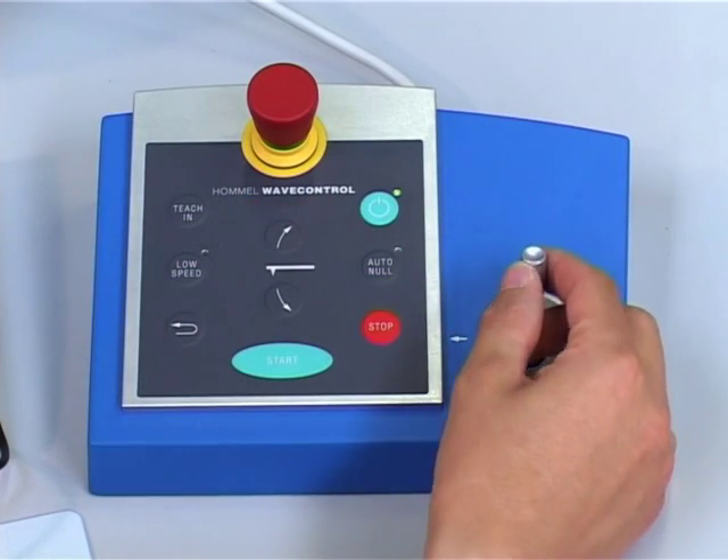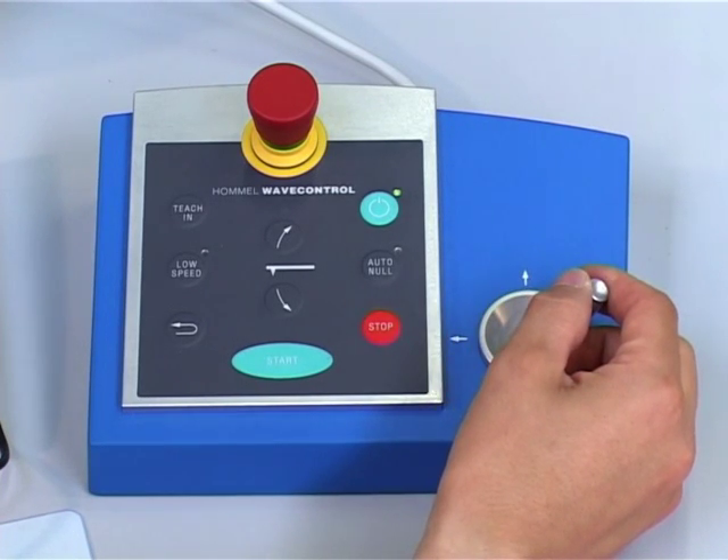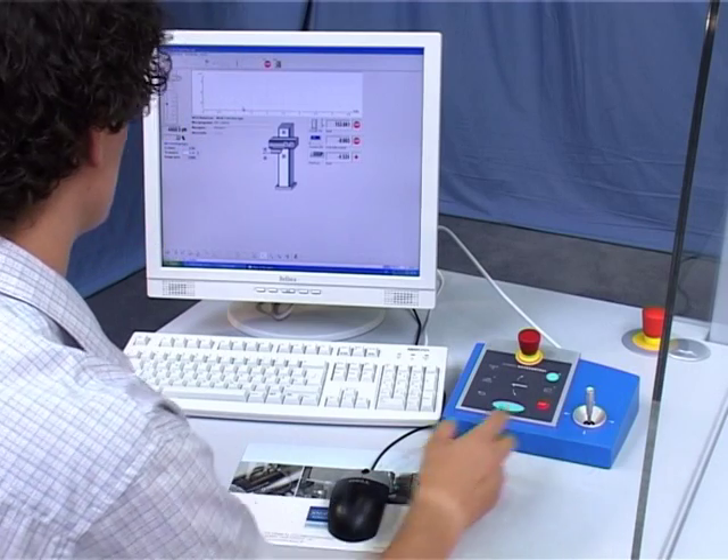All important measurement and control procedures can be controlled directly with the operating terminal. When setting up and performing measuring runs, the task on the workpiece is always in view and at the center of attention.